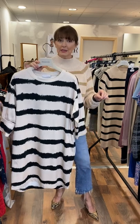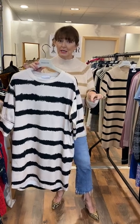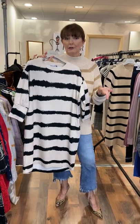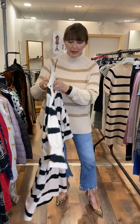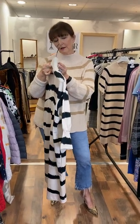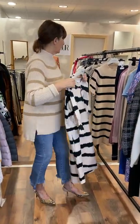Wear it as a dress with runners if you're petite. If you're a little bit taller, I would wear it myself with either leggings or skinny black jeans. This one here is £79.95. I think a very good price.